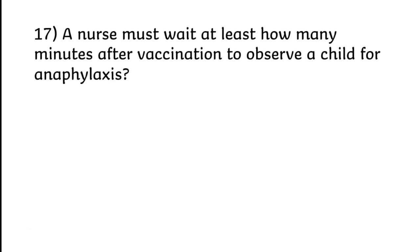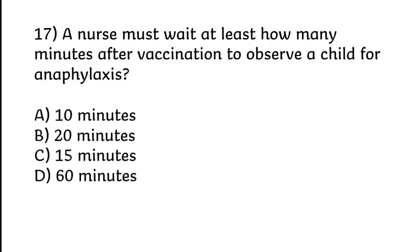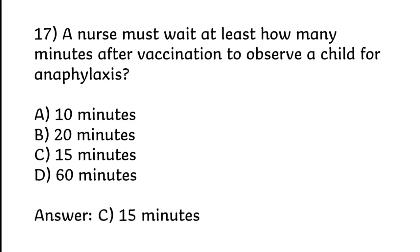A nurse must wait at least how many minutes after vaccination to observe a child for anaphylaxis? 10 minutes, 20 minutes, 15 minutes, or 60 minutes. Correct answer is Option C: 15 minutes.